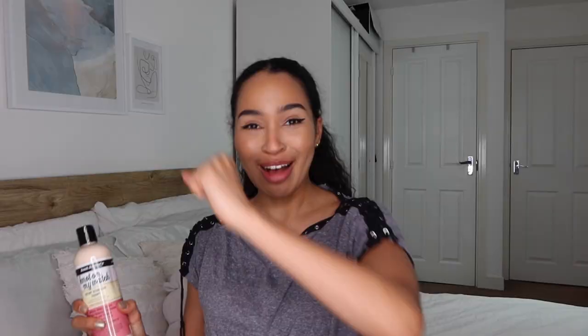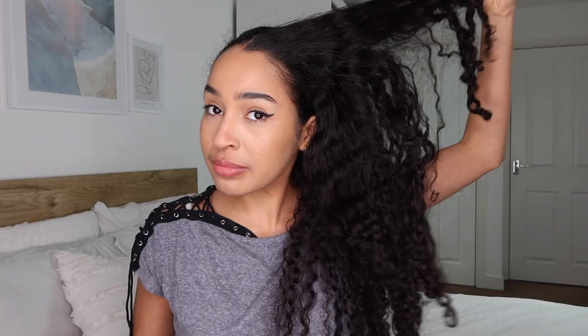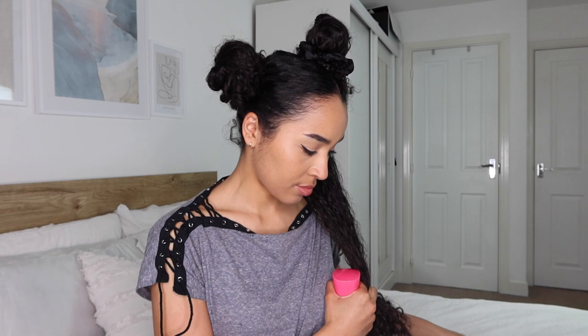The pre-poo product I'm using today is Aunt Jackie's Curls and Coils Not On My Watch — the instant detangling therapy. I've never used this one before. My hair today is really tangled and dry — it's crispy. It says on the bottle to be generous with this, so I am applying a lot. That actually helps me to split my hair into sections so I can start working through and getting all the tangles out. I sprayed it with a little bit of water to help the product and then started at the bottom and worked my way up.